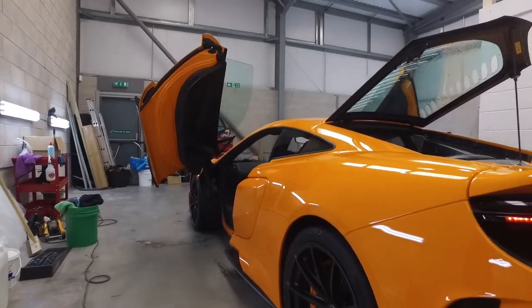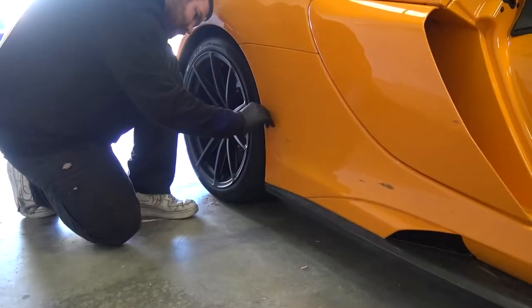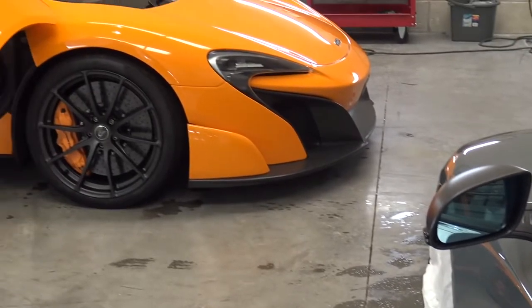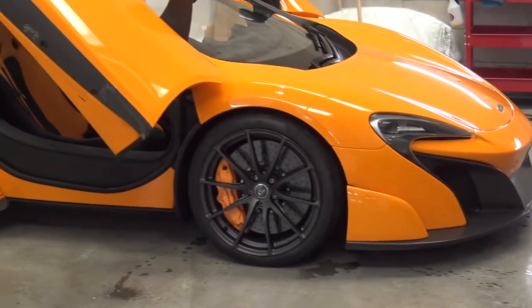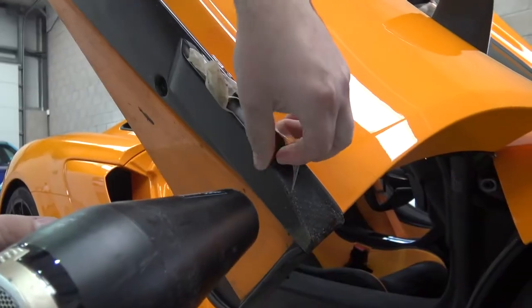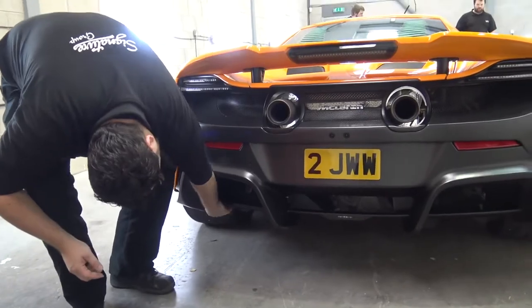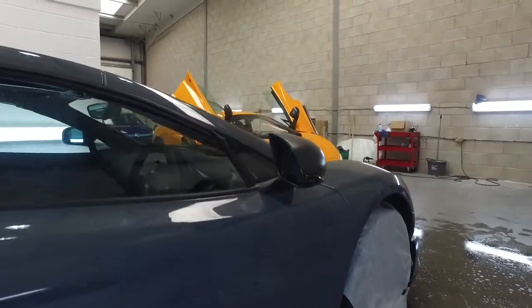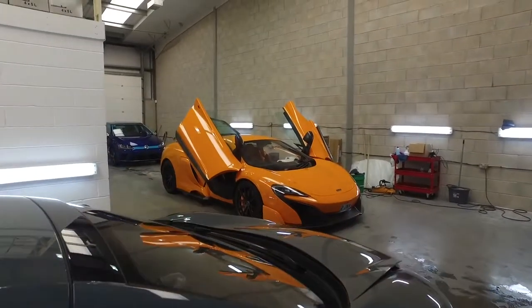The original PPF application on this car wasn't done by Signature. One of the things that sold it to me was that it already had a full body PPF applied, but having inspected the car there are a few problems with it. Having seen Signature do my RS6, I know these guys know how to do it right. We're going to peel off any of the bad stuff, apply only the good stuff, and prepare this car for winter.